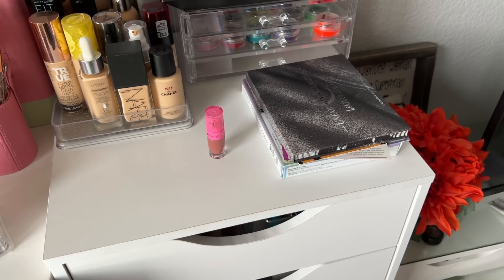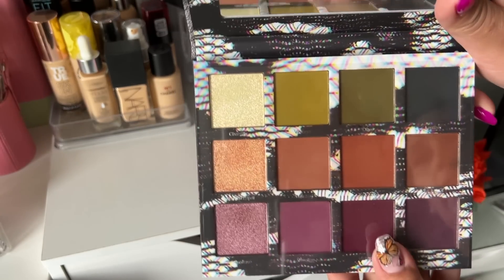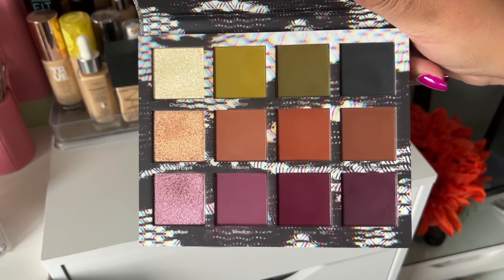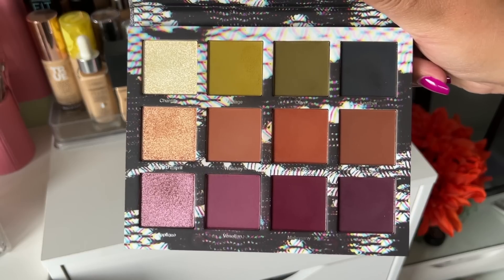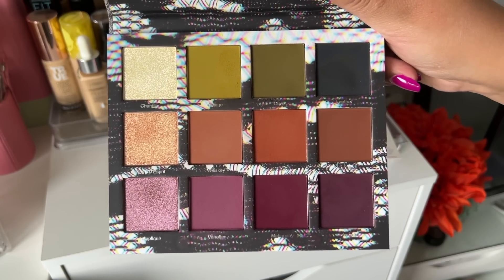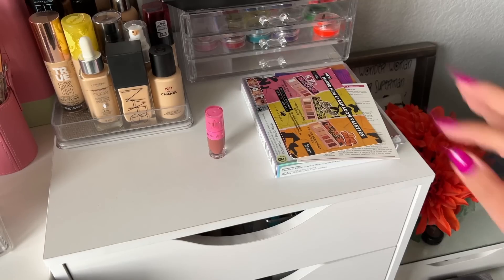This is the Unearthly Cosmetics Leather and Lace palette. I find that the formula is kind of on the drier side. I really love their color combinations, but the formula isn't like wow or overly pigmented — you can build them up. For now I am going to keep it.